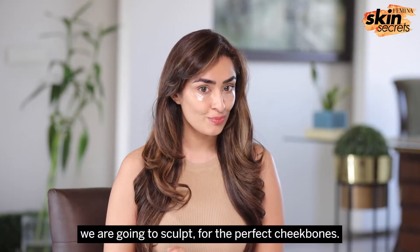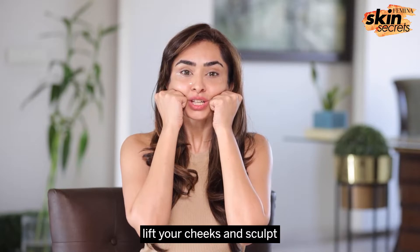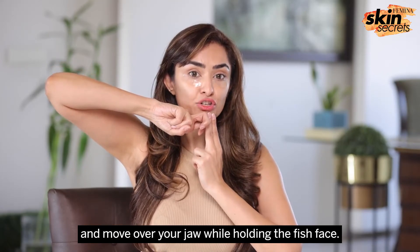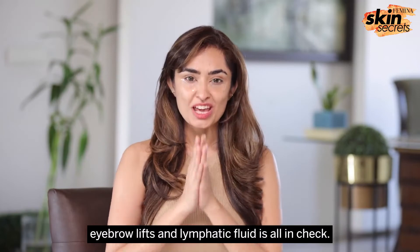Now we're going to sculpt for the perfect cheekbones. Make a fist with your hand, make a fish face, lift your cheeks, and sculpt with a twisting motion towards the end. Let's do this six times together. I always like to end my sculpt with the jaw claw — make a finger claw and move over your jaw while holding the fish face. This ensures jaw definition, cheek definition, eyebrow lifts, and lymphatic fluid are all in check.